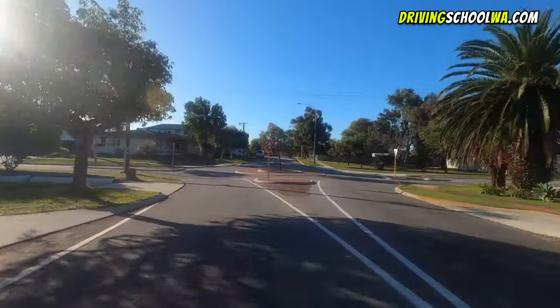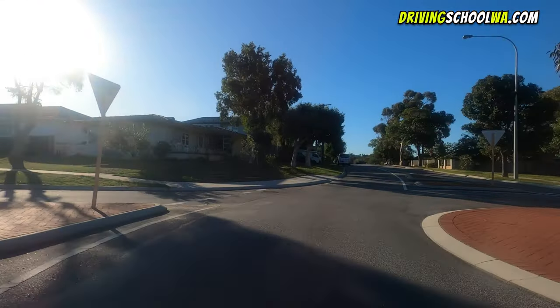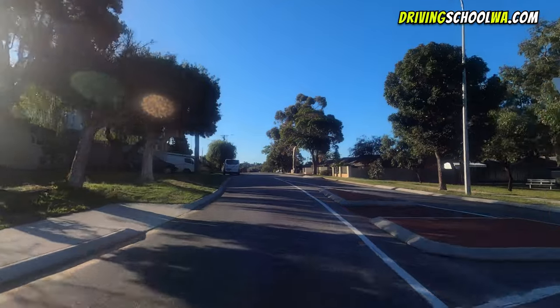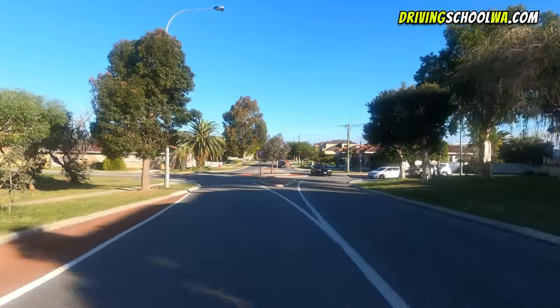Here's another situation where there's clearly nobody approaching the roundabout from either the right-hand side or the opposite direction, so there's no need to slow down significantly. Here we have a few cars — there's a couple of cars on the right-hand side and one from the opposite direction.